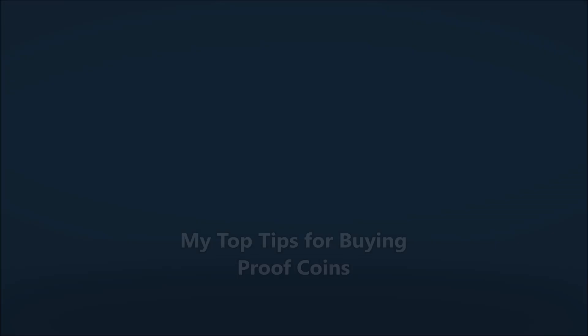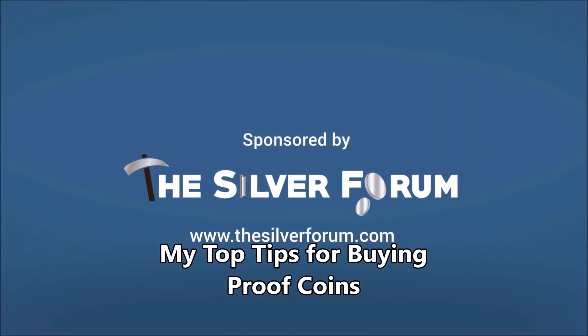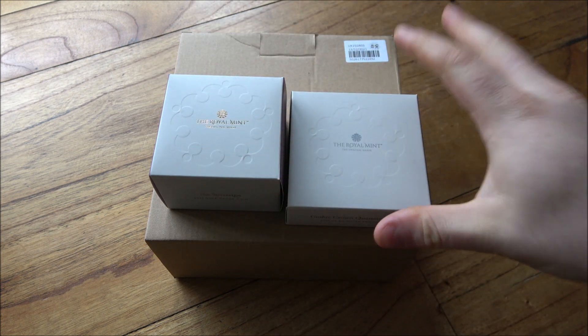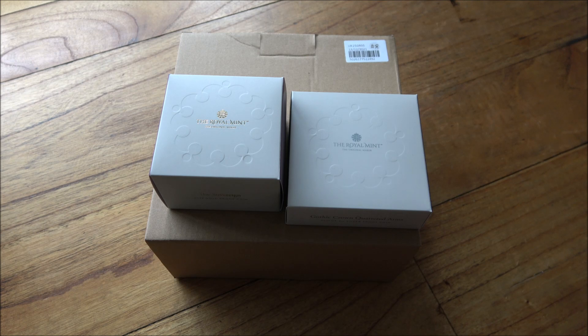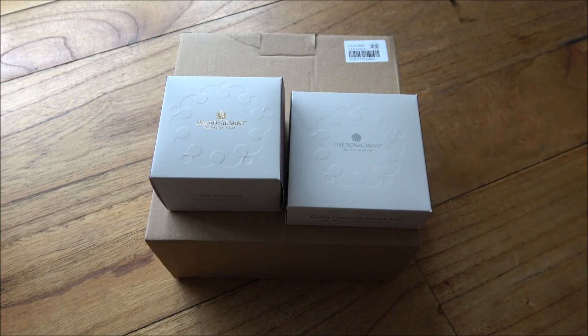Hello everybody, Backyard Bullion here — a very warm welcome to you all joining me for a precious metal ramble. Today I want to talk about proof coins: the ownership of them, tips, hints and tricks of things you should think about doing when you take delivery of your proof coins, things to factor in about storage and ownership, and potentially looking to sell them down the line, because all of those little factors contribute to the potential success of the coins you might have.